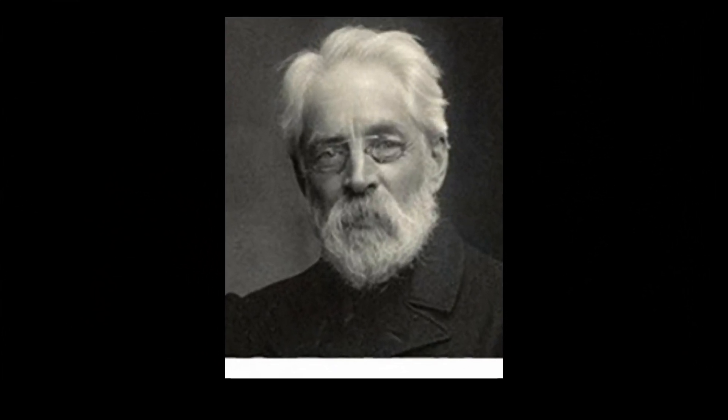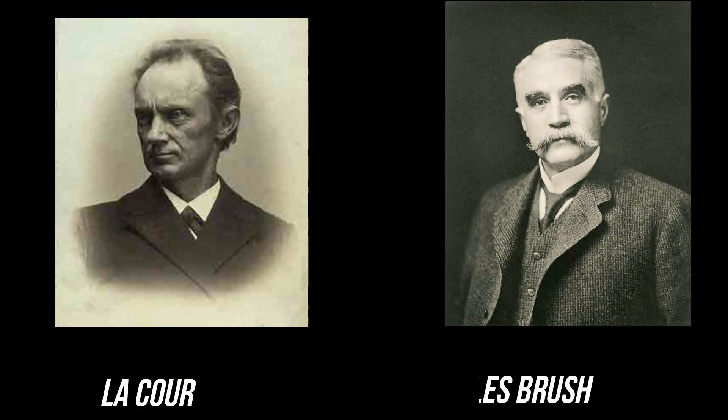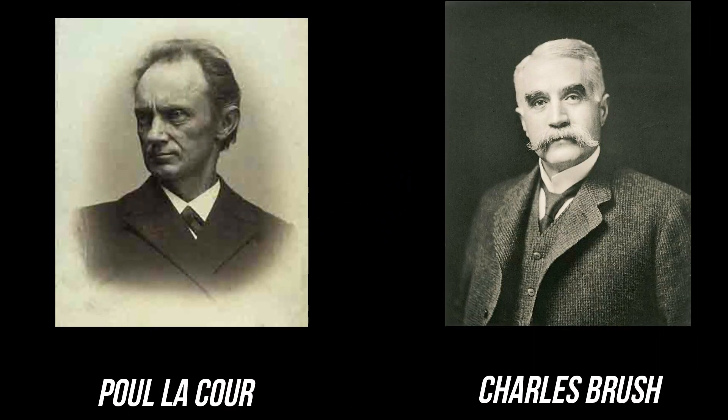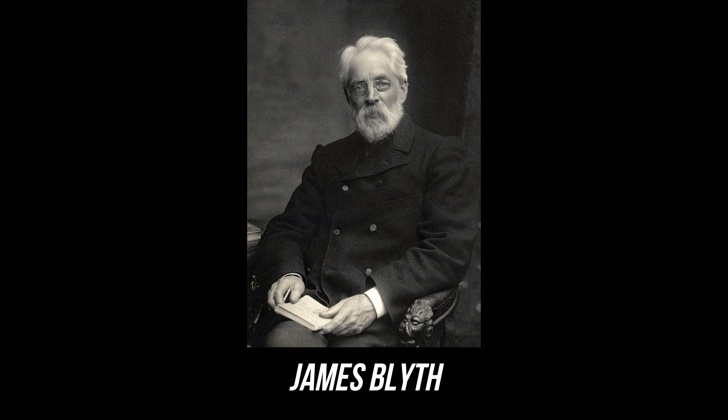Blythe's turbine was relatively small and produced only enough electricity to power a few lights, but it was an important proof of concept that helped pave the way for later developments in wind turbine technology. Poole La Cour and Charles Brush are typically credited with more significant contributions due to the scale and impact of their work, particularly in terms of advancing wind turbine technology for practical electricity generation. However, it was James Blythe that designed and built the first electricity generating wind turbine.